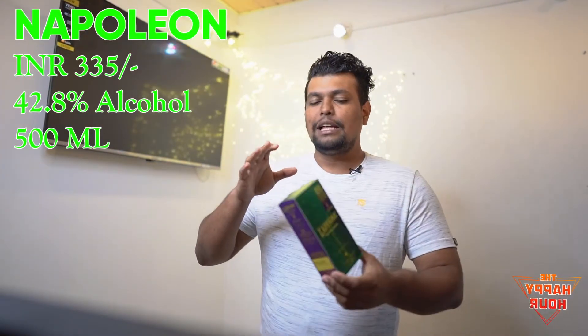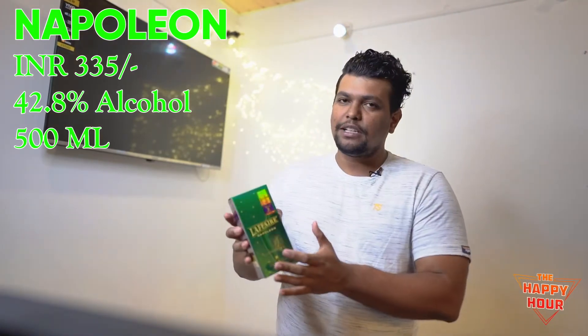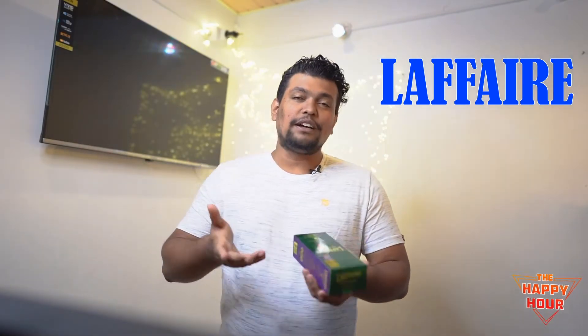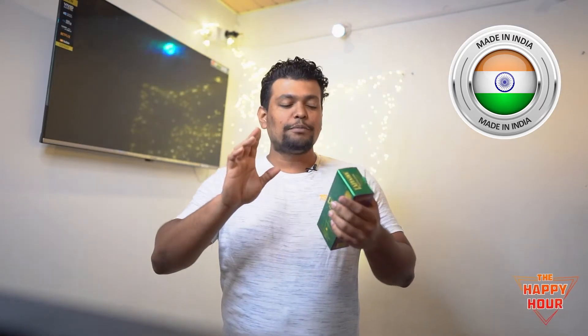So this is how the whole brandy looks — this is the outer covering. I've got the half bottle with me; the full bottle looks somewhat similar, the packaging is almost the same. This is called La Fier Napoleon, and it's actually a premium French grape brandy. This cost me around 335 rupees INR.